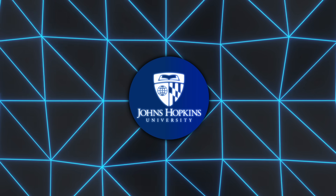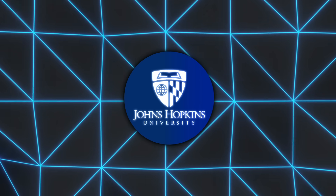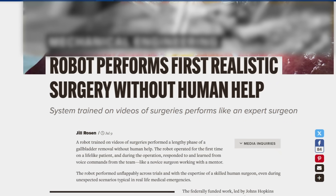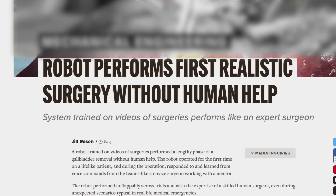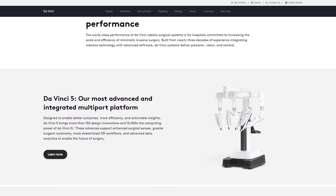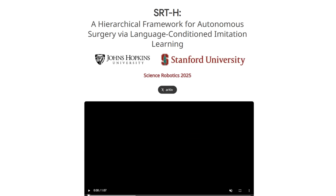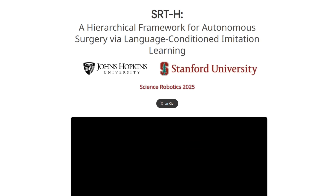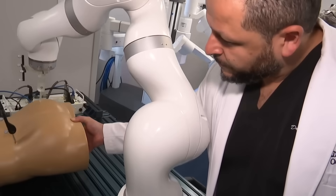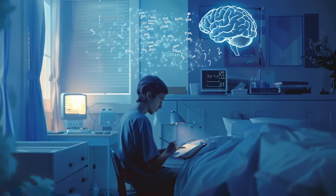First up, researchers at Johns Hopkins just pulled off something that a few years ago would have sounded completely insane. An AI-powered surgical robot removed gallbladders on its own with zero physical assistance and nailed it every single time. They started with the Da Vinci Research Kit, a widely used robotic surgery system, but upgraded it with a powerful machine learning model. The result? A new platform they called the Surgical Robot Transformer Hierarchy, or SRTH for short. Unlike earlier systems that relied on strict instructions or had human operators guiding the arms, this one was trained almost like a medical student.